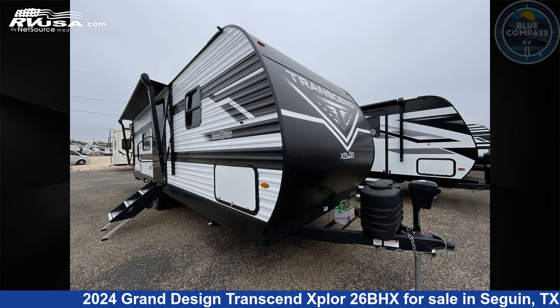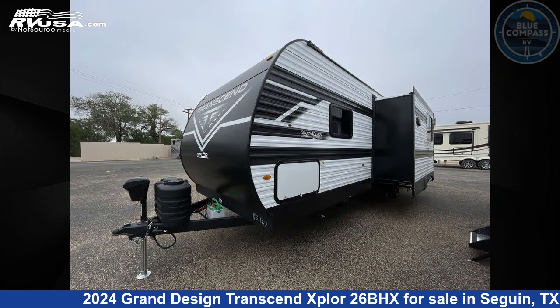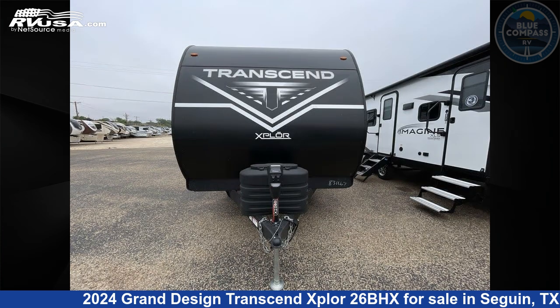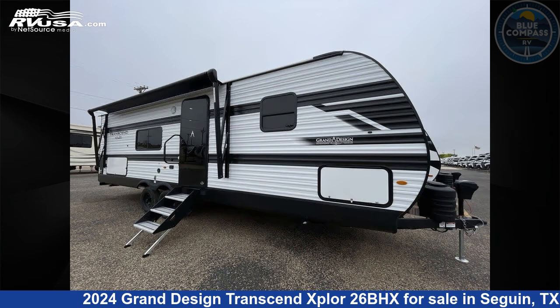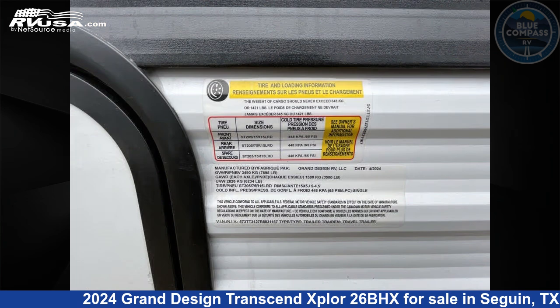This 2024 Grand Design Transcend Xplore 26BHX is a travel trailer RV. It is located in Seguin, Texas, 78155 and is offered for sale by Blue Compass RV Seguin. Click the link in the video description to visit RVUSA.com and see more photos as well as the current price.